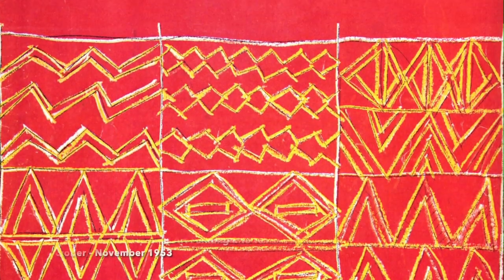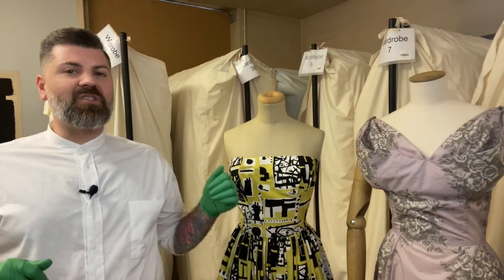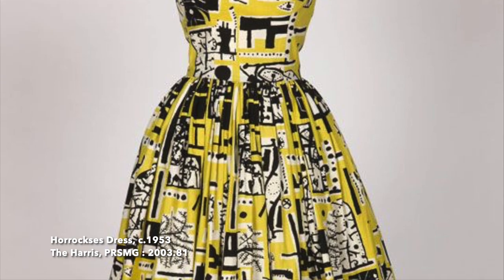In 1953, Horrocks' fashions purchased a painting by renowned artist Eduardo Paolozzi at the Institute of Contemporary Arts Painting into Textiles exhibition. Horrocks' fashions designed a fabric based on the painting, which was used to produce a beautiful strapless cocktail dress with full gathered skirt from printed cotton and a yellow, black and white abstract design. The dress itself was designed by John Tullis, Horrocks' most senior designer.